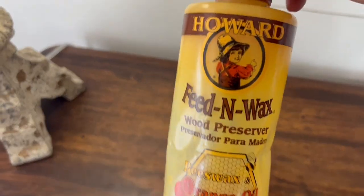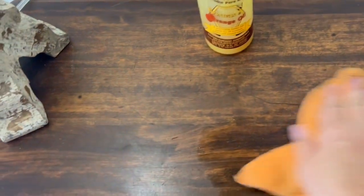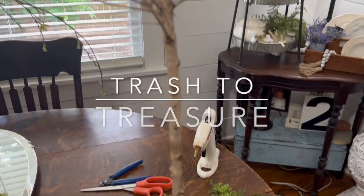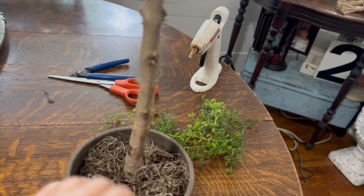Before we start decorating, I want to share this feed and wax — this is the best stuff. It nourishes your furniture and it's so great. This bottle has lasted me for years and it smells so amazing. I use this on all of my furniture, so I just wanted to share that with you real quick.